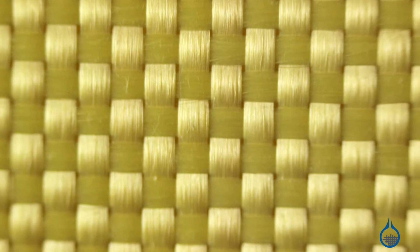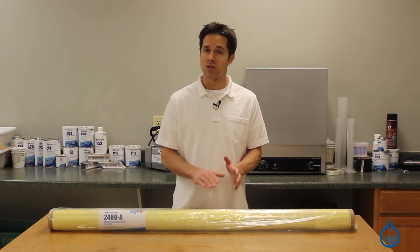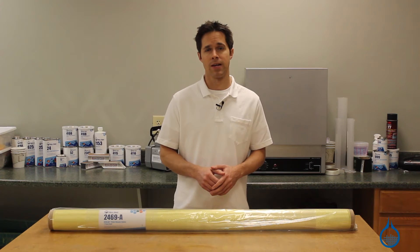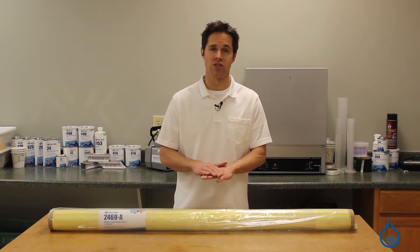It's a plain weave with bundles of Kevlar filaments woven together one-to-one, allowing uniform strength in both horizontal and vertical directions. To maximize strength and stiffness, fabricators often alternate layers at 45 degrees.